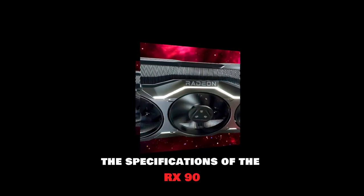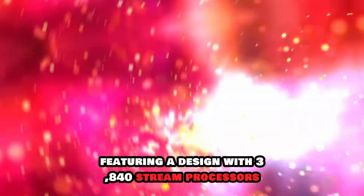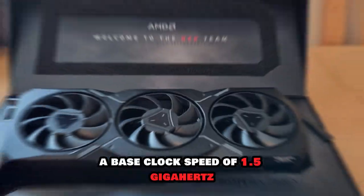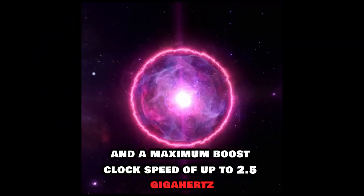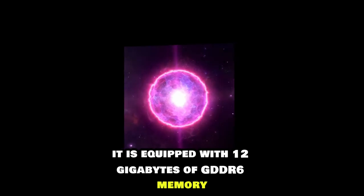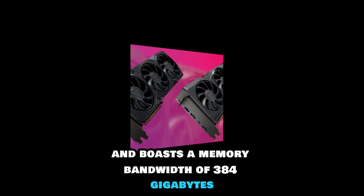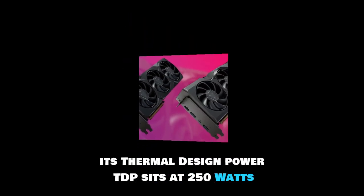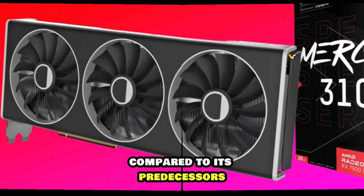The specifications of the RX 9070 XT highlight its robust capabilities, featuring a design with 3,840 stream processors, a base clock speed of 1.5 GHz, and a maximum boost clock speed of up to 2.5 GHz. It is equipped with 12 GB of GDDR6 memory and boasts a memory bandwidth of 384 GB per second. Notably, its thermal design power, TDP, sits at 250 W, making it relatively power-efficient compared to its predecessors.